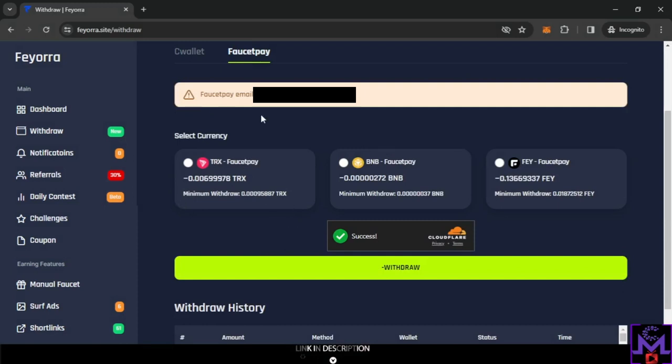Your FaucetPay email will be shown in the withdrawal area. For FaucetPay you can withdraw to TRX, BNB, or FIRA. The captcha is automatic. The minimum withdrawal here is 0.00309, and I currently have 0.00206 — so it's very easy to reach. You can hit the FaucetPay minimum in five minutes or less.